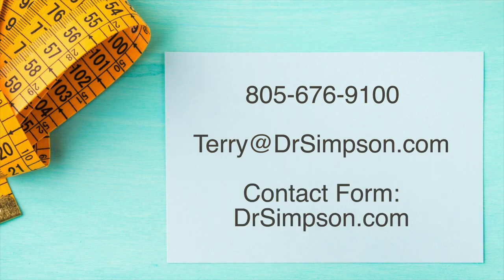If you want to, fill out the contact form, give our office a call, or you can even email me personally. And we'll get you on this journey — this journey to get you back to the life that you deserve.